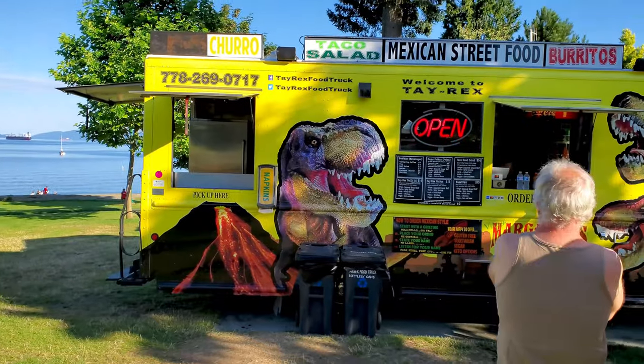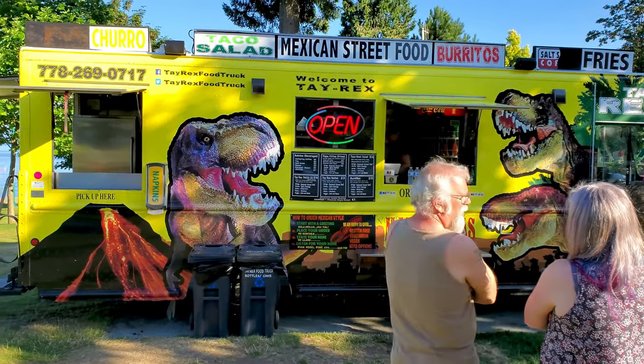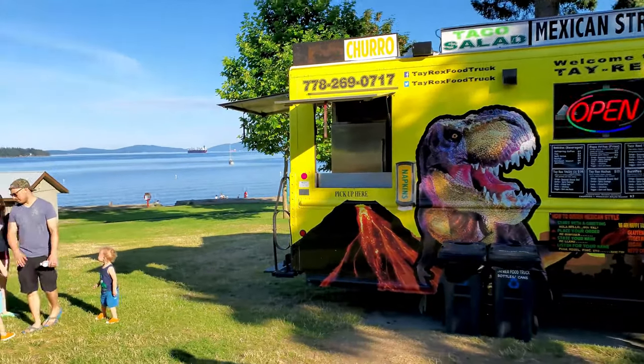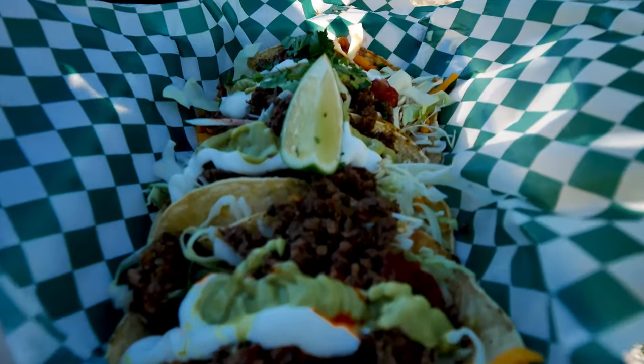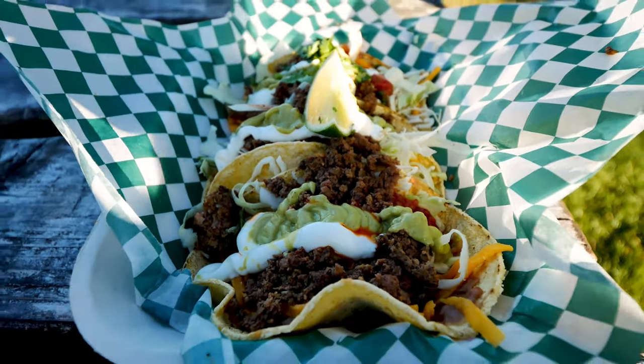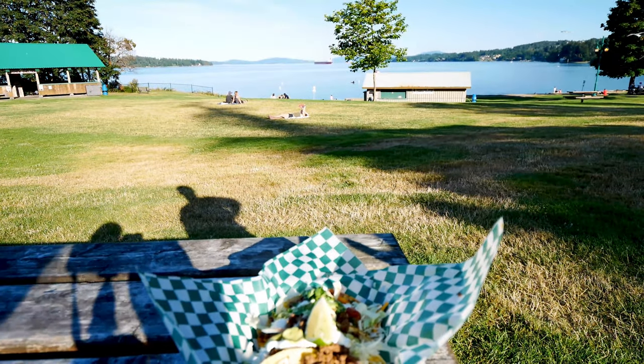There's a Mexican food truck that was hanging out there when we were there — that was great. We got these pretty awesome little tacos. These are gluten free. We totally demolished those; they were so good.